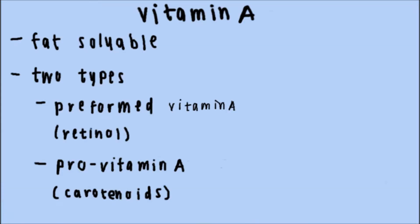Vitamin A is a fat-soluble vitamin. It has two main types: preformed vitamin A, also known as retinol, and provitamin A, called carotenoids.